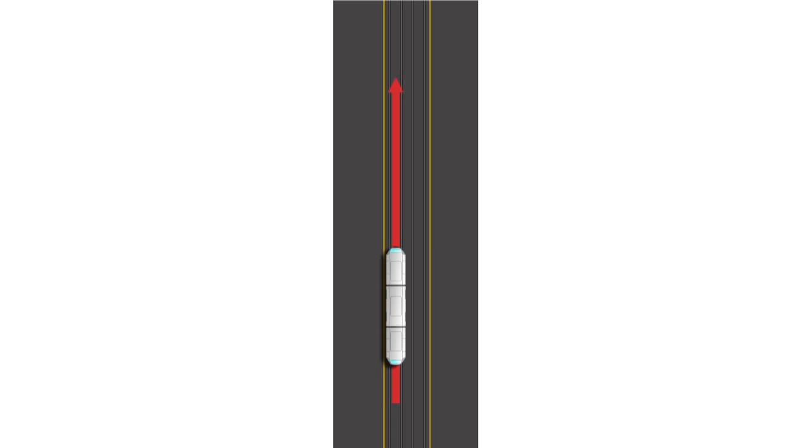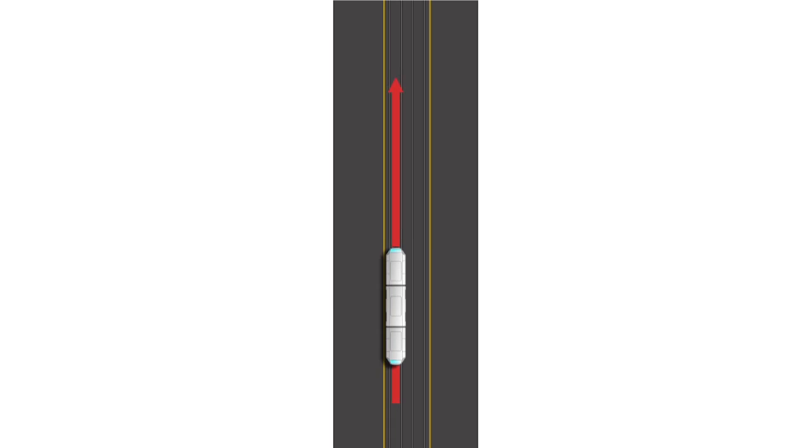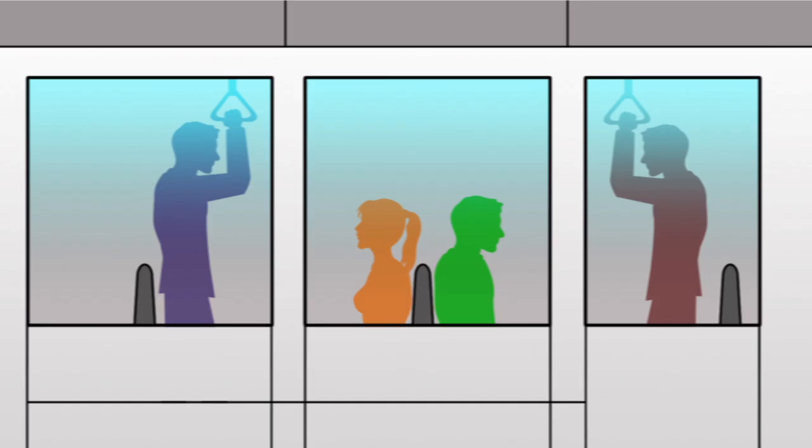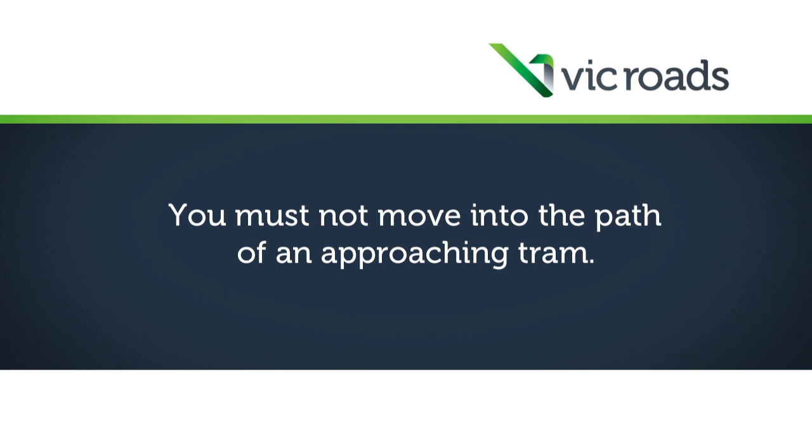A tram travelling at 50 kilometres per hour will take at least 60 metres to stop. If a tram has to brake suddenly to avoid a crash, passengers inside the tram may be injured. You must not move into the path of an approaching tram.